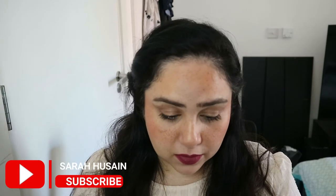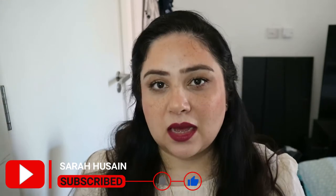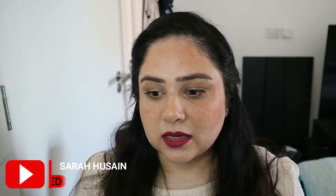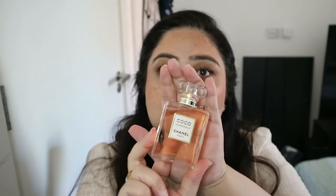Let's start with perfume — can we do that? I usually start with makeup but I thought this time we'd mix it up. We have one perfume to show you and I think this one trumps all the perfumes I've had. This is the Coco Chanel — this is actually my first Chanel perfume, so can we please have a round of applause for that!